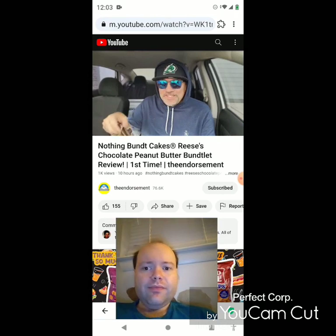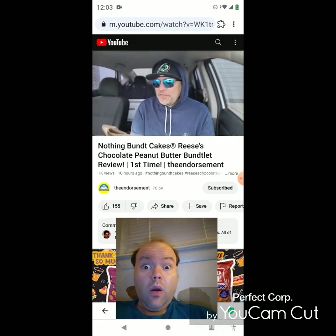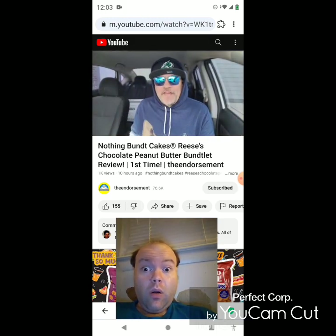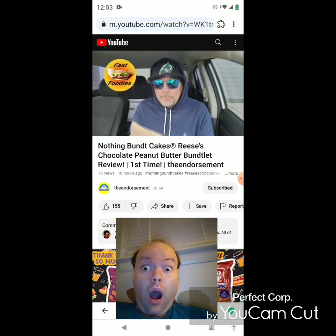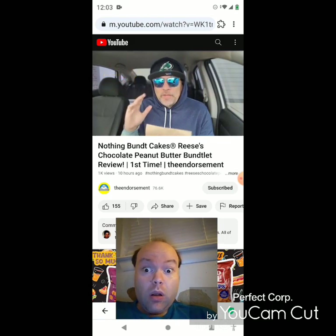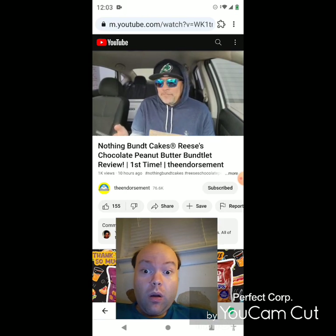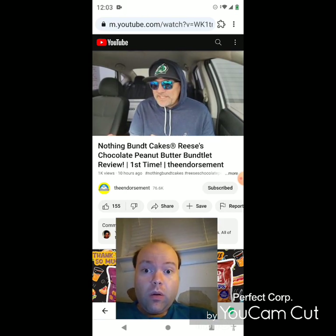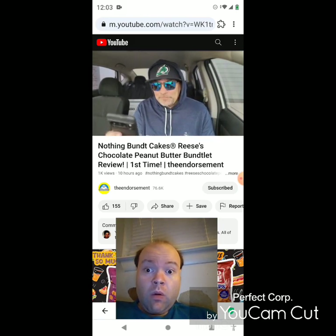First time on the channel alert — Nothing Bundt Cakes! Parker over at the Fast Foodies has done 786 reviews from Nothing Bundt Cakes. This is going to mark my first visit to Nothing Bundt Cakes. They've come out with a Reese's Pieces — I think the official name is 'Fullo Reese's Pieces' Bundt cake. We're going to check it out — cue the intro.